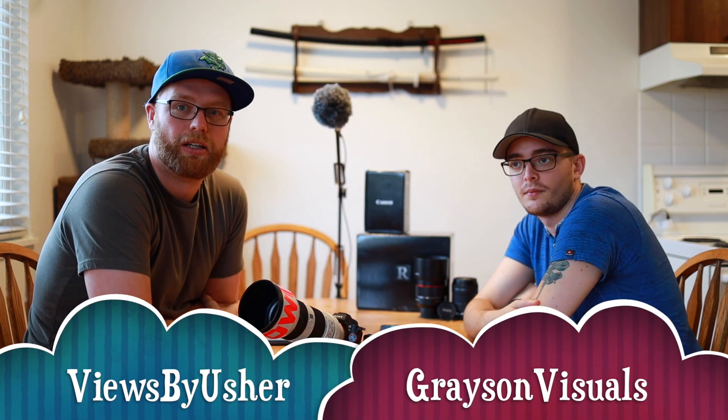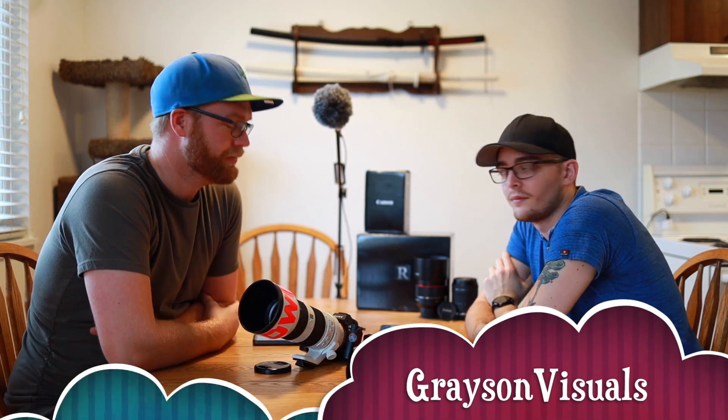Welcome back to the channel — it's Views by Usher with Amazing Grace and visuals. Today we're talking about learning each other's camera systems, because I've been Sony all my life and he's been Canon all his life. We want to explore what differences and similarities exist between Canon and Sony cameras, so if you're deciding between the two you can compare similar products.